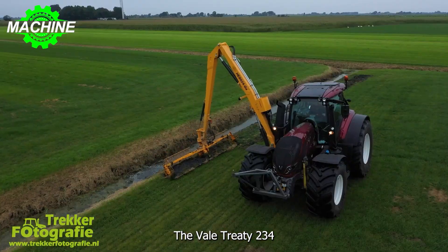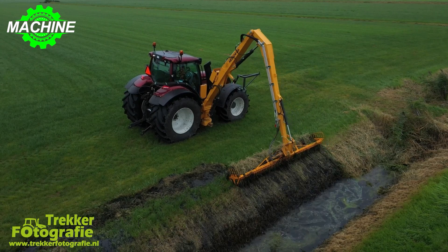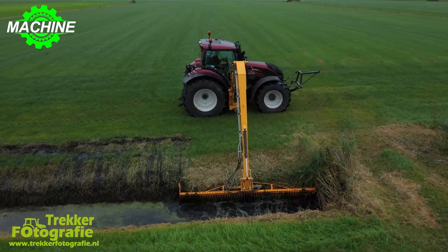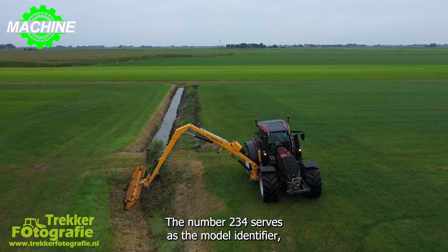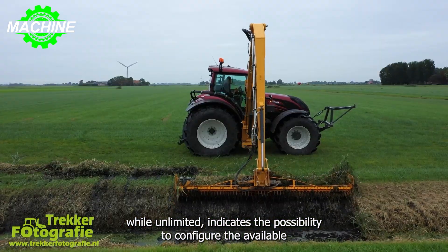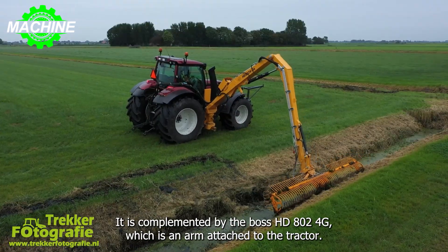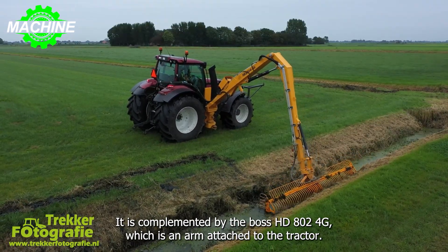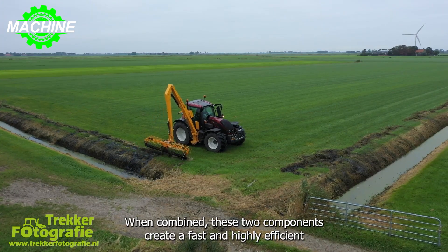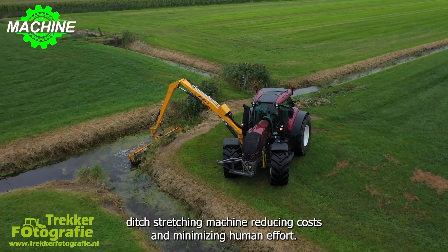The Valtra T234 Unlimited is a model of Landbau tractor produced at the Valtra factory, and it also falls under the category of Landbau Fortuigen Agricultural Vehicles. The number T234 serves as the model identifier, while Unlimited indicates the possibility to configure the available functional options in that specific model. It is complemented by the BOSS HE8024GA, which is an arm attached to the tractor. When combined, these two components create a fast and highly efficient ditch dredging machine, reducing costs and minimizing human effort.